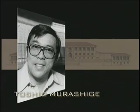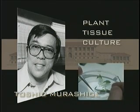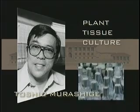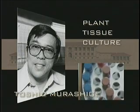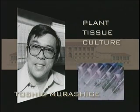Toshio Murashige pioneered in plant tissue culture, work that led from traditional breeding methods to breakthroughs in genetic engineering. He taught the world how to routinely develop whole plants from single cells. Dr. Murashige's work has spawned vast industries in plant cell biotechnology, and agricultural science will never be the same because of him.